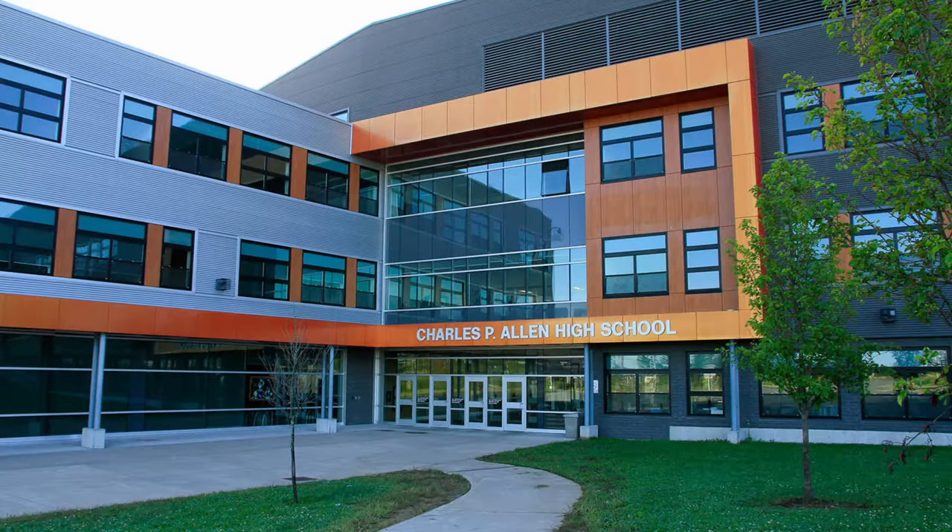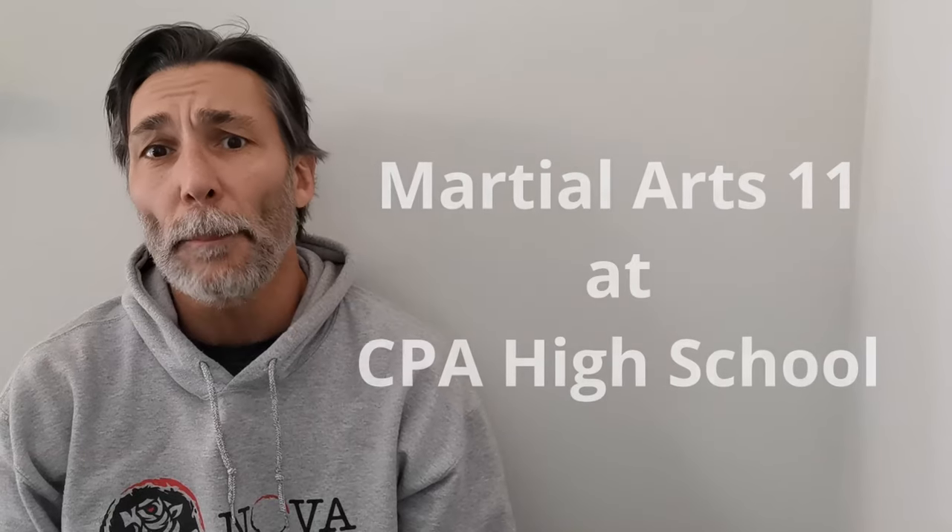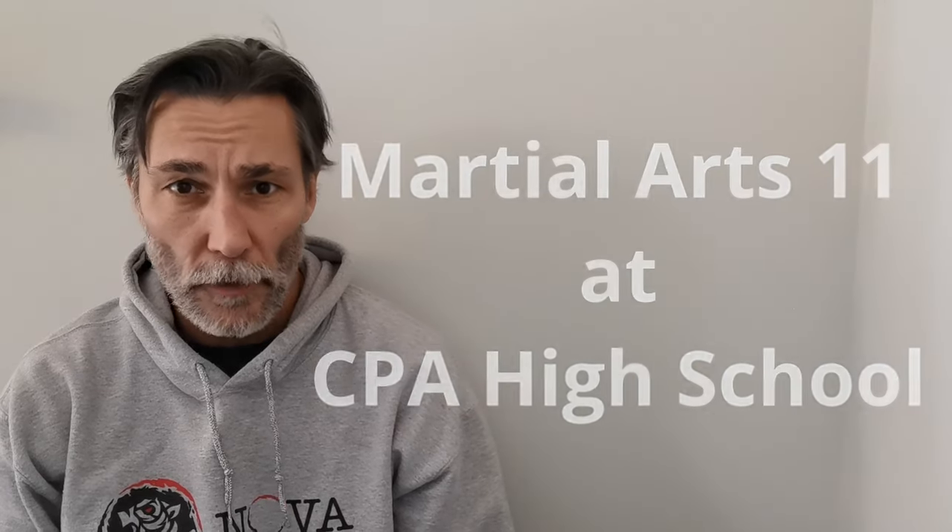Hi, I'm Andy Allen, Martial Arts 11 teacher at Charles P. Allen High School. Did you know if you're going to grade 10 next year, you can take Martial Arts 11 as your required phys-ed credit?